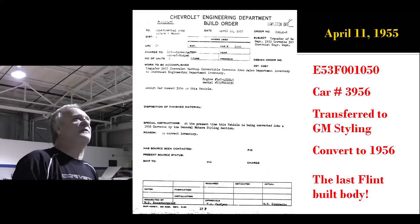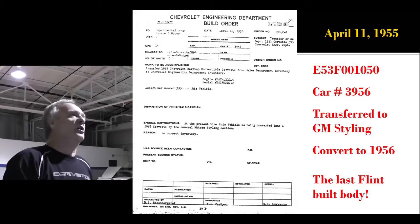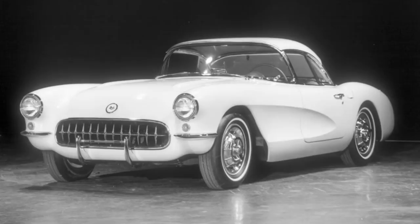Turns out car 3956 was VIN number 50 — the last Flint-built body. They couldn't sell it even to a VIP. So here's what they did: transfer it to styling and turn it into a 1956 Corvette. This is what they turned it into — didn't have a side molding on the side. This was in the GM styling dome in April. There's the interior, pretty close to what went to production — a couple minor little changes.